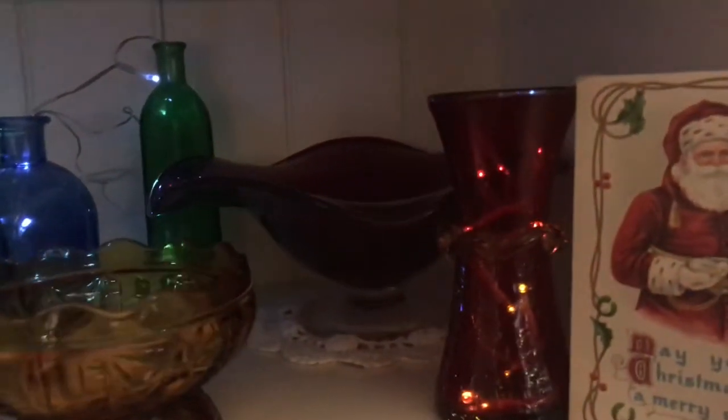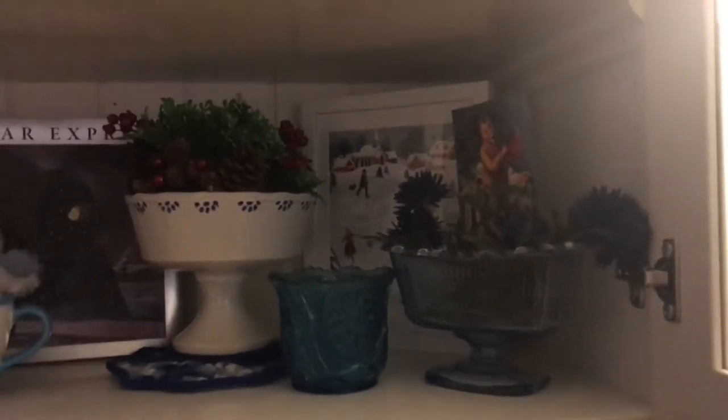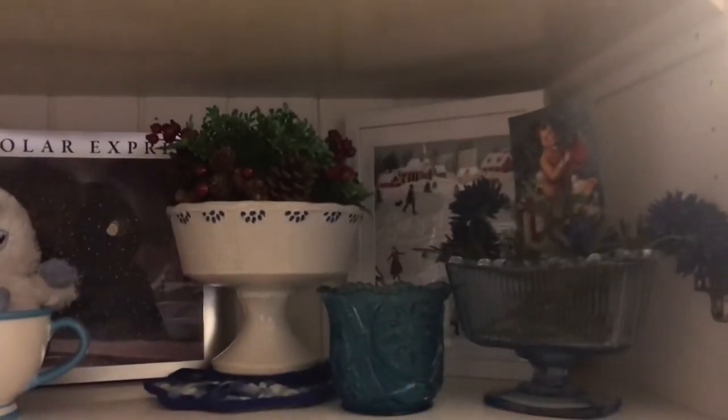Here I just have my vintage bottles with twinkle lights in them and I love how it came out — it kind of looks like Christmas lights almost, like the ones you put on your house. Above that I have more of a wintry scene.